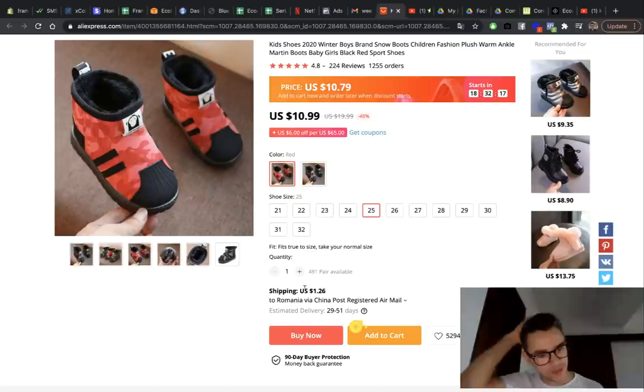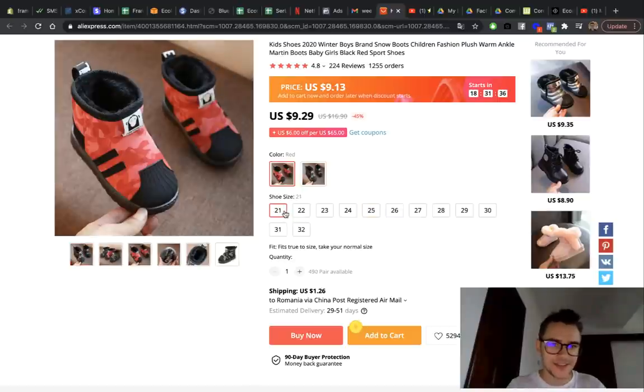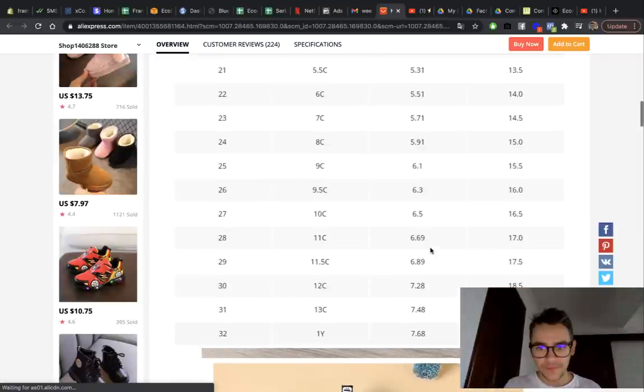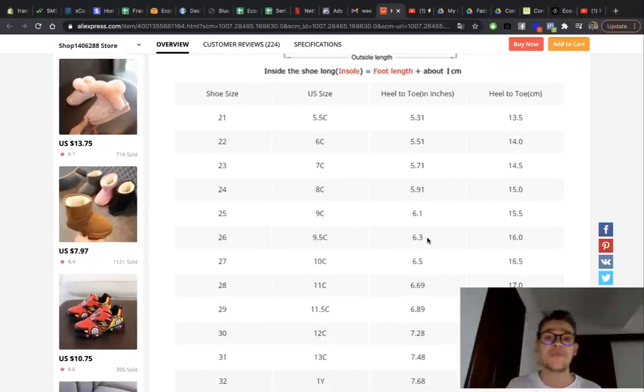This is not a returnable product because children grow up so fast — parents typically keep kids' clothes and won't return them. It's a fashion product that's prone to returns, but this one won't be returned. For sizing, they have American and European sizes with a conversion table, so you can sell in both the US and Europe. That's a win-win situation.